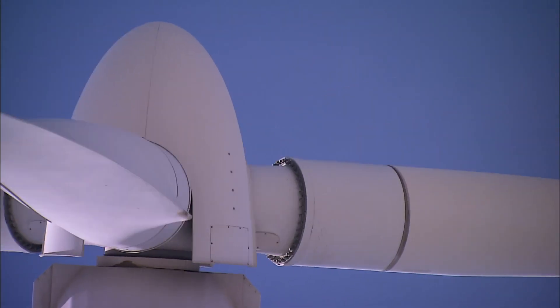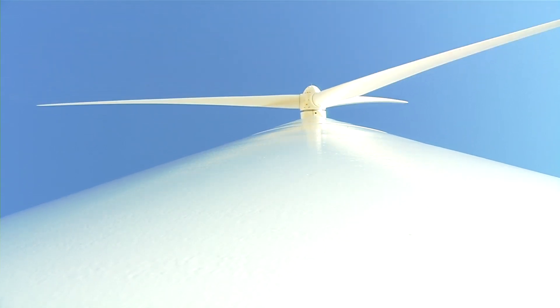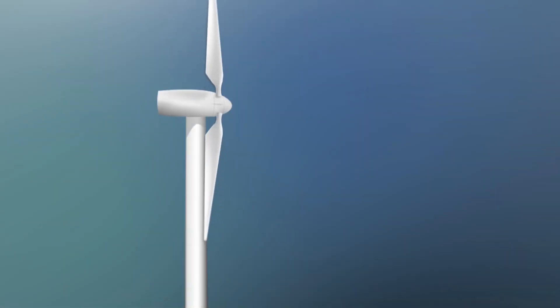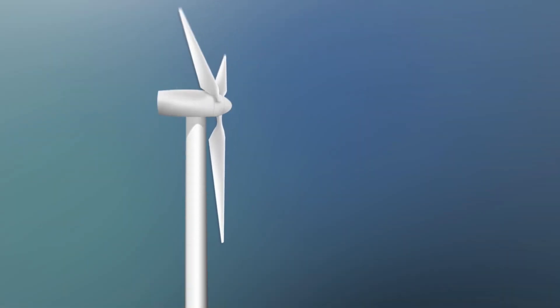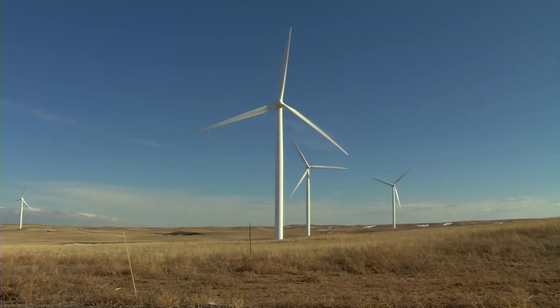So why are wind turbines so tall? Well, the higher up you go, the windier it is — more wind naturally means more electricity. In many cases, larger turbines can also capture wind energy more efficiently. The blades can sweep a circle in the sky as long as a football field.